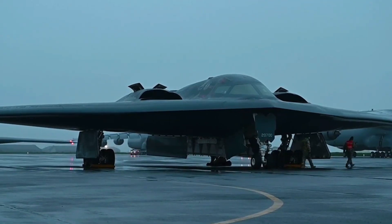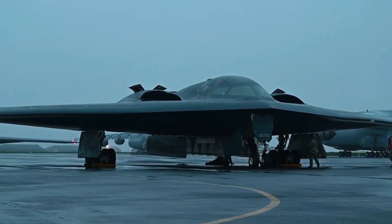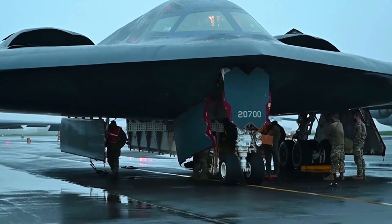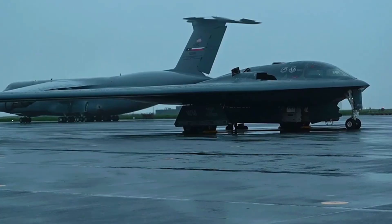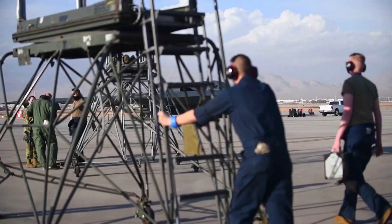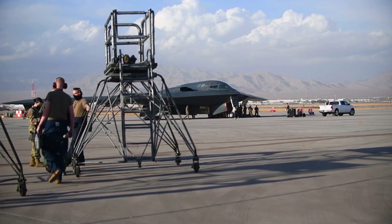The B-2 has also faced a number of technical issues. Its complex stealth systems require intensive maintenance, and any damage could affect the aircraft's ability to remain undetected.